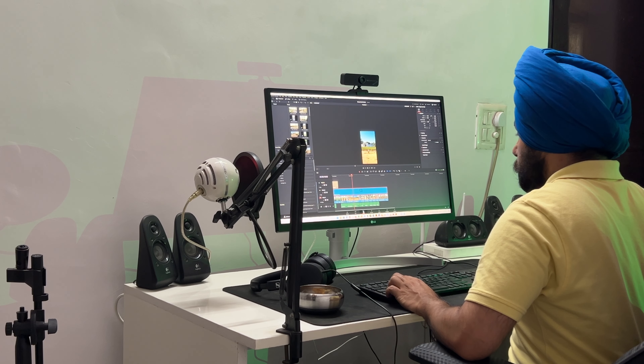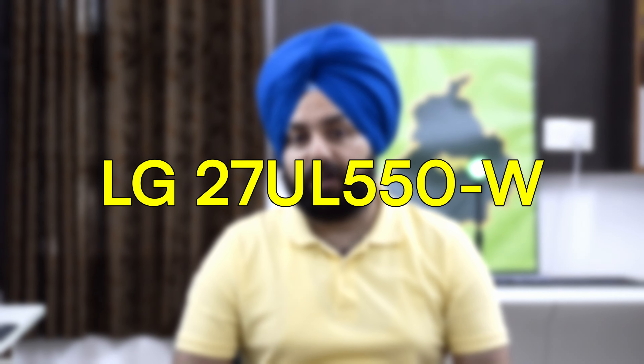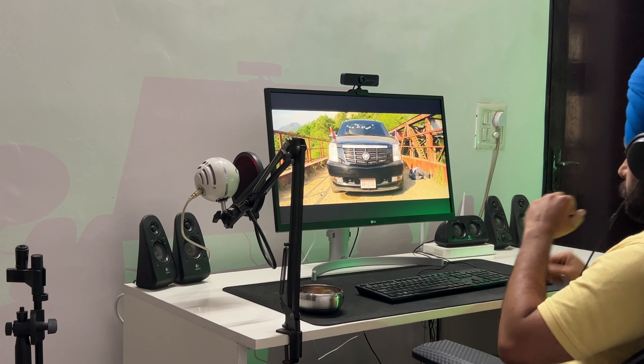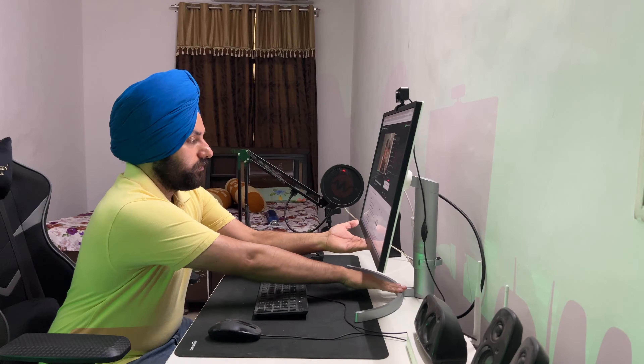Today we are looking at a monitor that I use in my daily life and work, whether it is photo editing, video editing, or website development. I use the monitor LG UL550, which is a 4K monitor that I bought recently on Amazon.com. I did a lot of research before purchasing, and my main preference was that the monitor has 4K resolution — it is a perfect combination.